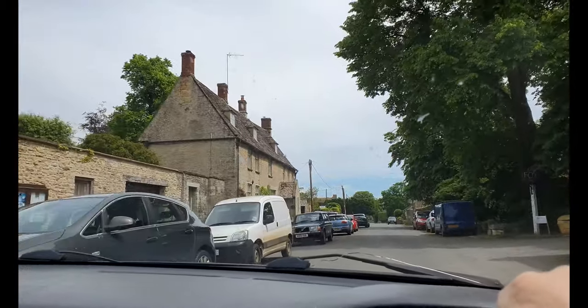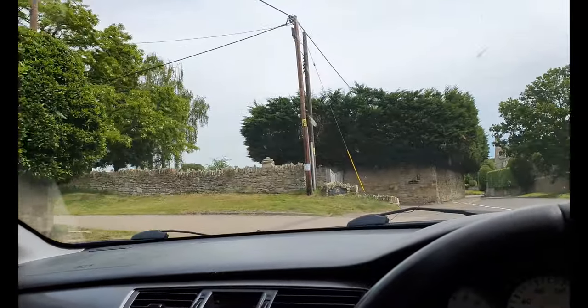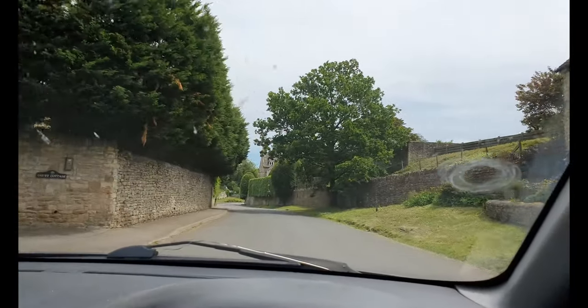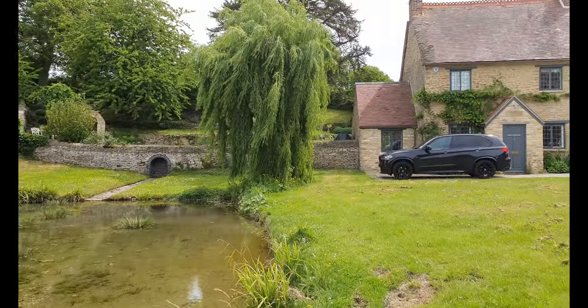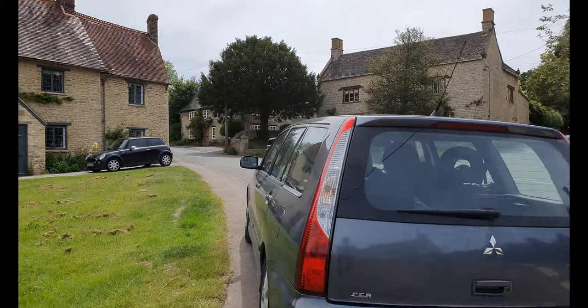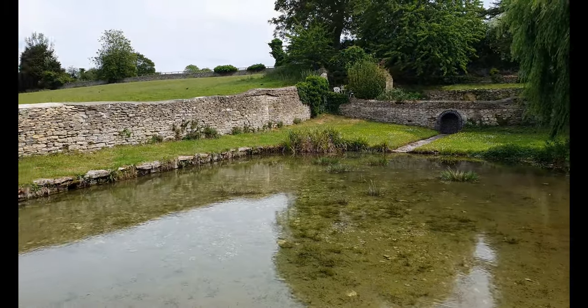This place is absolutely beautiful — look at the way some of the houses are. So nice, so pretty. I wish I didn't have to come in this car so I could take a nice photo next to all this.